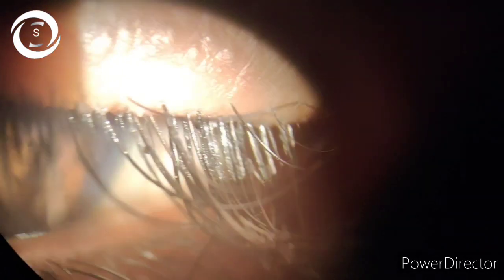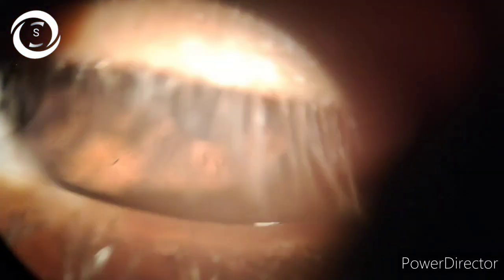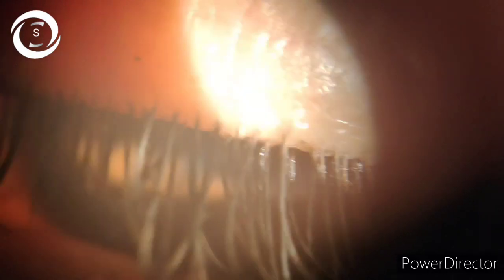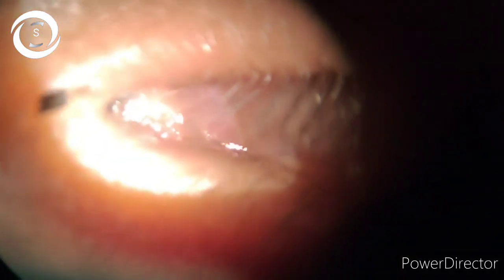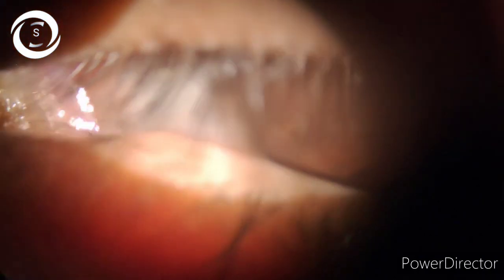Here the disease was mild and there was no phlyctenular keratoconjunctivitis. All types of blepharitis are associated with some degree of keratoconjunctivitis sicca, or dry eyes, and you may also find demodex mites with blepharitis as well.